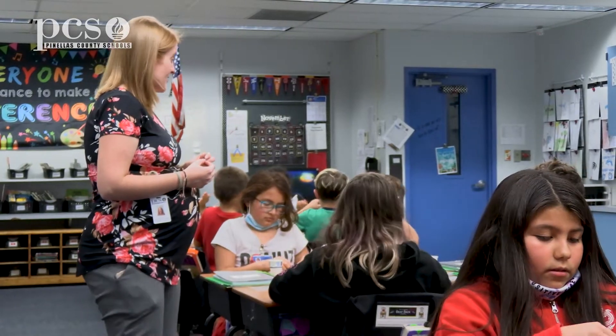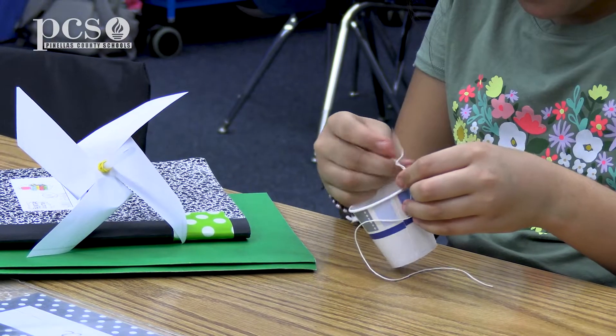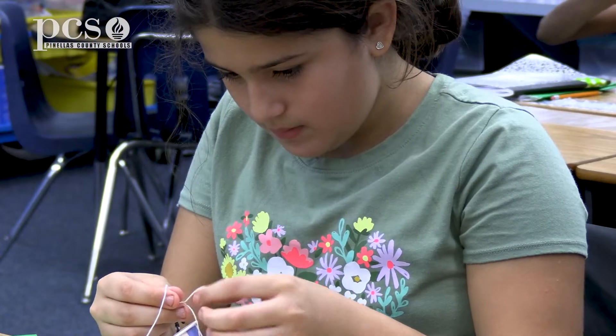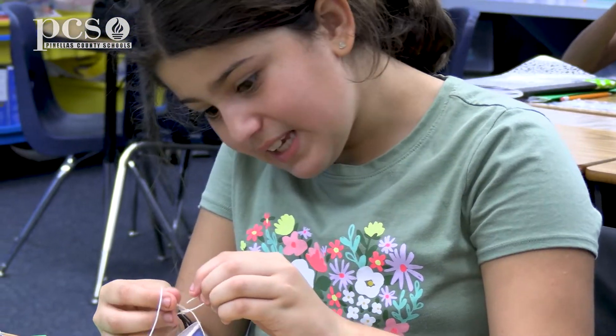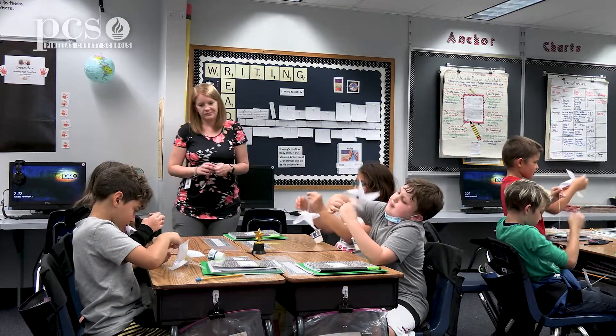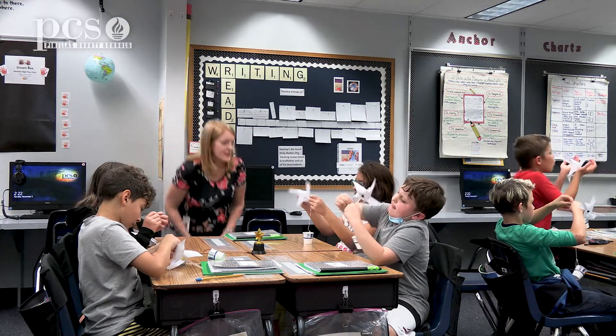I think hands-on STEM especially is so important throughout the day because a lot of concepts we learn about are so abstract, and if students don't have hands-on personal experiences with them outside of school, it's really our responsibility to try to give them those experiences and give them something tangible to connect to. I'm also really passionate about STEM in the sense that it gives them a why for what they're learning.